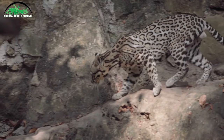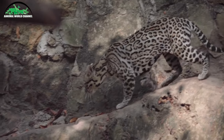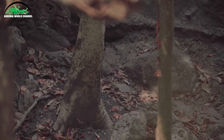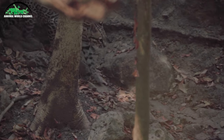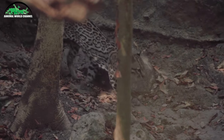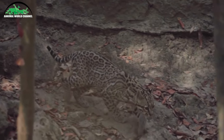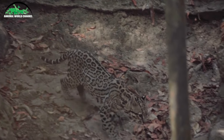Autrefois chassé pour sa belle fourrure, le chat est désormais protégé et répertorié comme « préoccupation mineure » par la liste rouge de l'UICN. Le chat est nocturne et aime les forêts et la végétation dense. Il est très territorial et se battra pour garder son territoire. Comme beaucoup de félins, les oslo mâles marquent leur territoire en pulvérisant de l'urine.